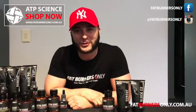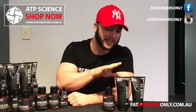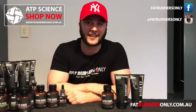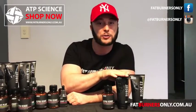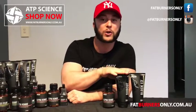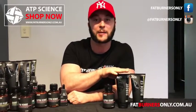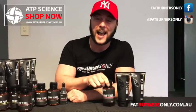Hi guys, Paul here from Fat Burners Only to do a review on our extremely popular ATP Science Alpha Stack. If you want more information on these individual products, just come to our YouTube channel Fat Burners Only and check out the individual reviews, or go to the link below to check out a more detailed review on our blog. So how does this stack actually work?